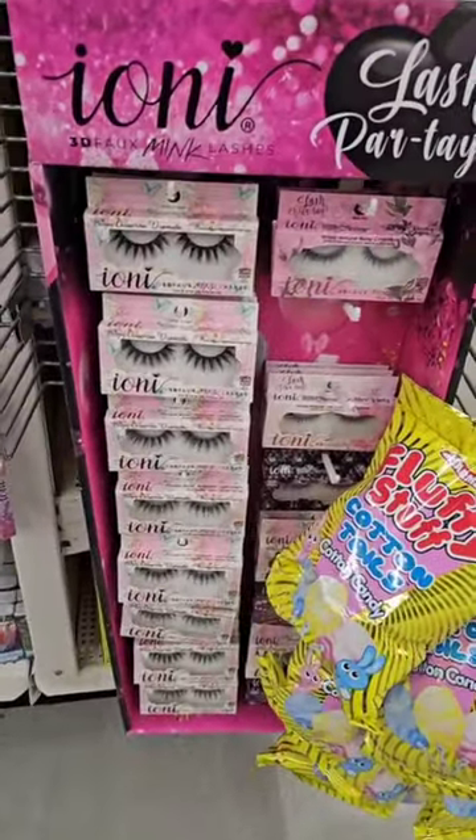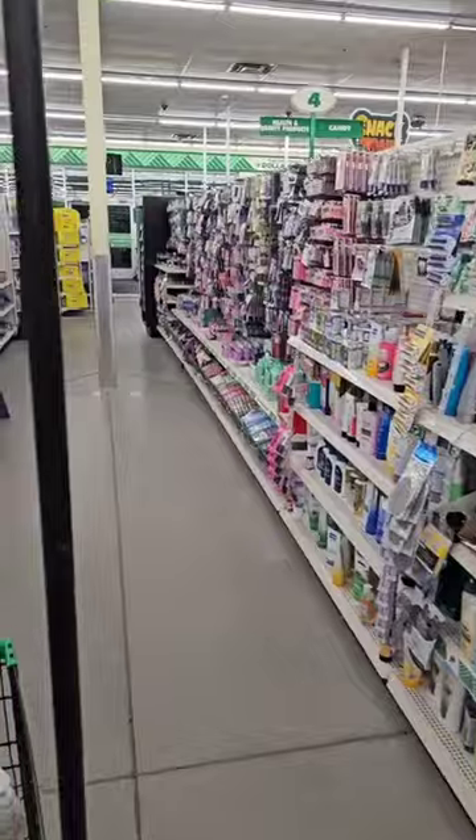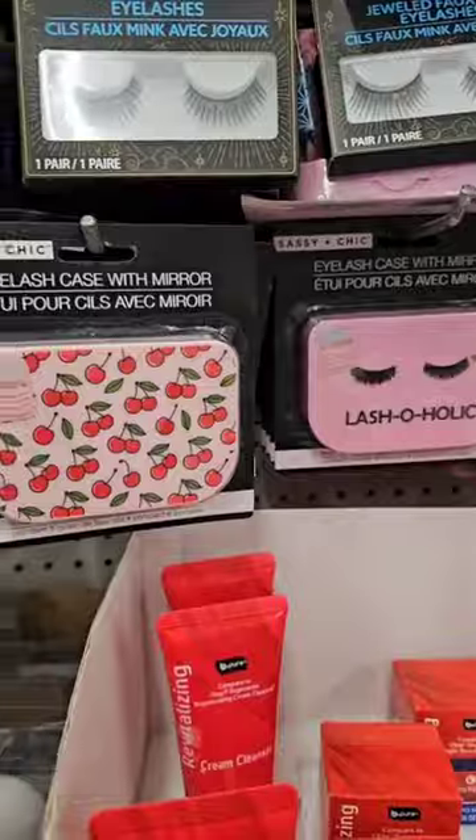I don't know if these are new but I've never seen these lashes before — Lash Party — but these are gorgeous. Let's check the makeup. I am screaming, I finally found the lash cases, I'm gonna organize my lash drawer tonight.